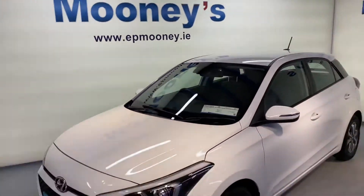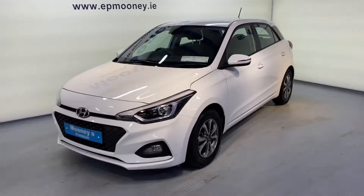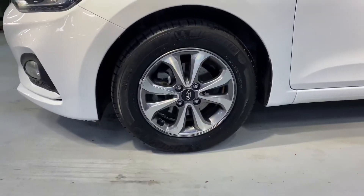Welcome to Mooney's Garage here on the Long Mile Road. Today we have this high-spec 182 Hyundai i20 available for sale.